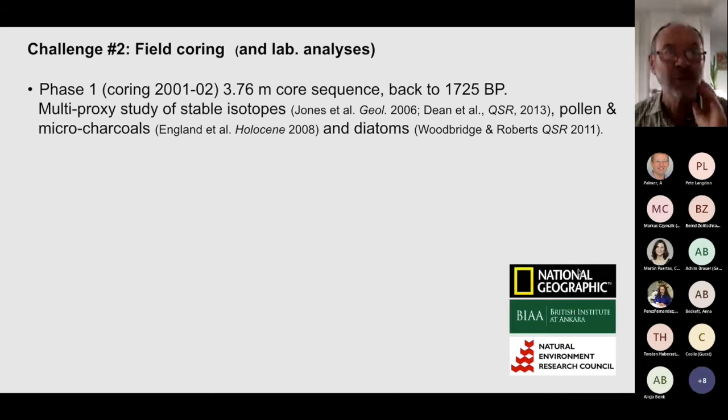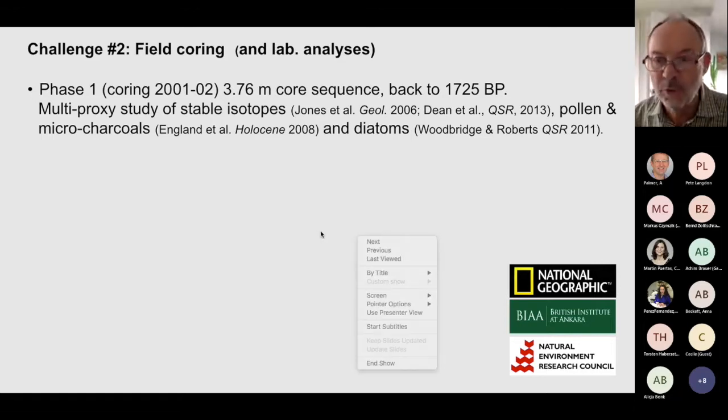As a second challenge, I'll turn to field coring. Nahr was about 25 meters deep when we started. We cored it with a number of different devices, ultimately most successfully with Livingston coring — which, as those familiar with it know, involves a lot of rods — something like 28 rods and casing. The sediment became increasingly hard to penetrate after about 3 to 4 meters and we had to stop. So our first coring program in 2001–2002 took us back, based on varve counting, to about 2,000 years. We did a lot of lab work on isotopes, charcoals, diatoms, and pollen, which worked well.